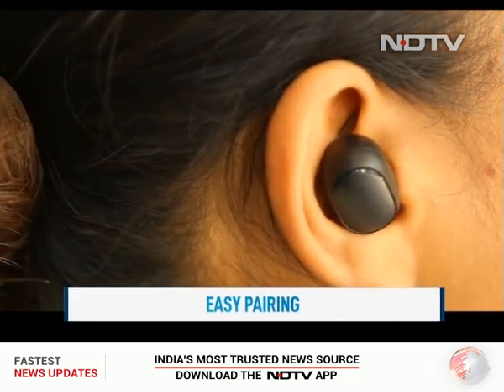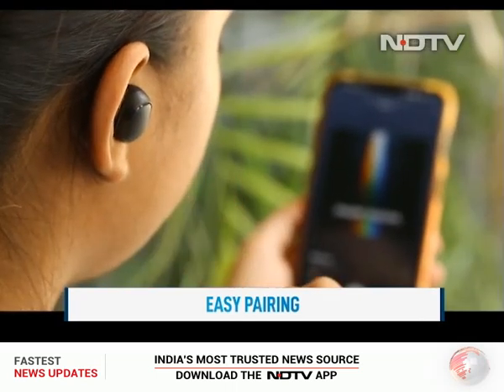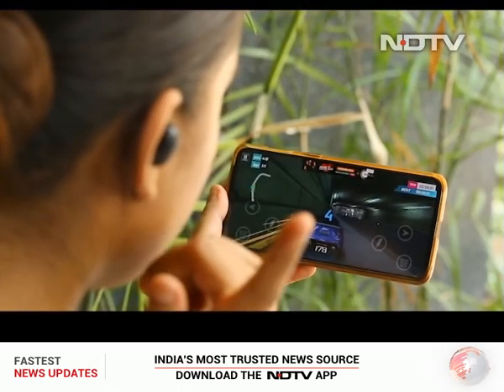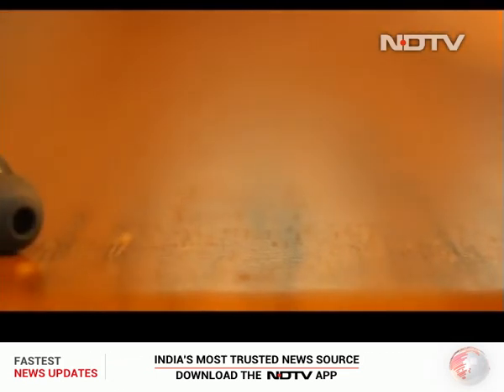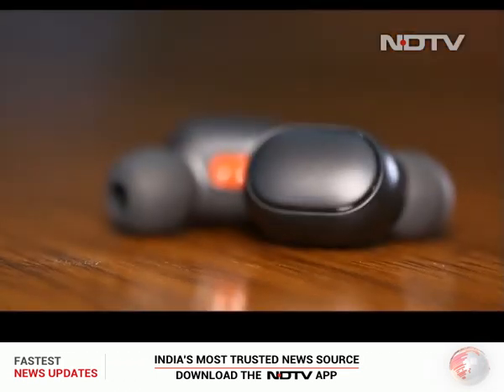The pairing is super easy and the earbuds have controls to pause and play. The Redmi Earbuds S ship with a low latency mode for gamers that can be activated by pressing the button on the earphone three times. They are IPX4 rated, which means they're sweat resistant — but don't go swimming with them.